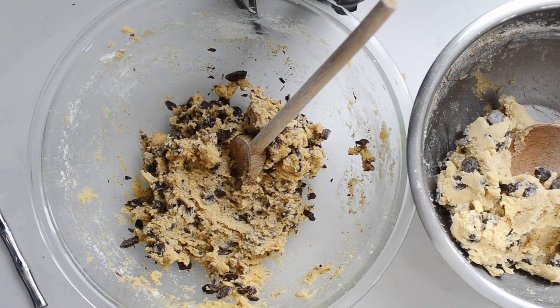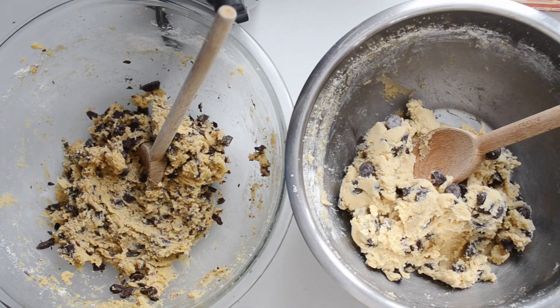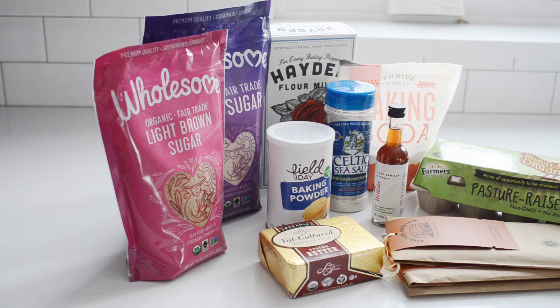Does the quality of ingredients that you use to bake cookies really matter when it comes to the final taste? We're about to find out with a taste test. I'm going to make two batches of the same chocolate chip cookie recipe, but I'm going to use ingredients with wildly different price points for each batch. Then I'll give them a taste and give you my honest opinion.